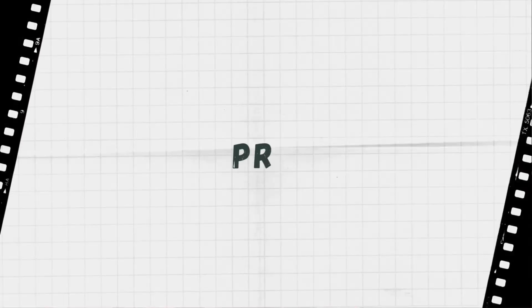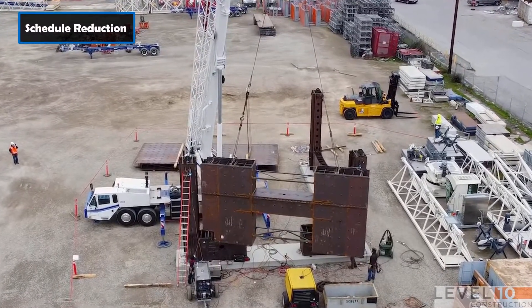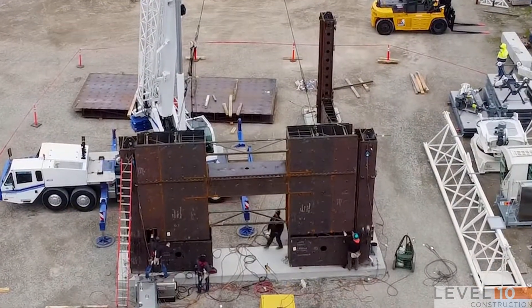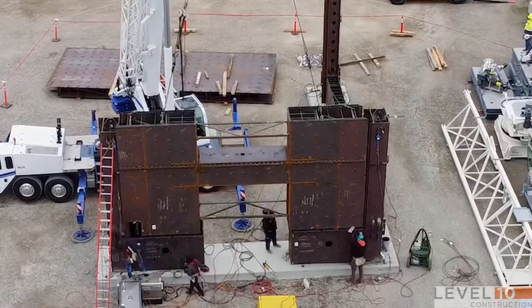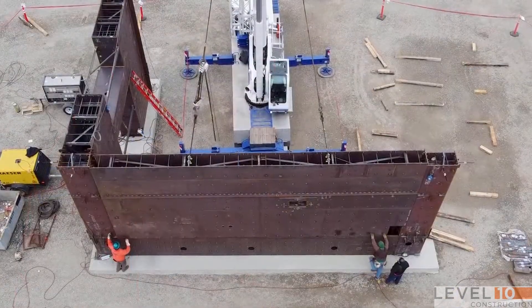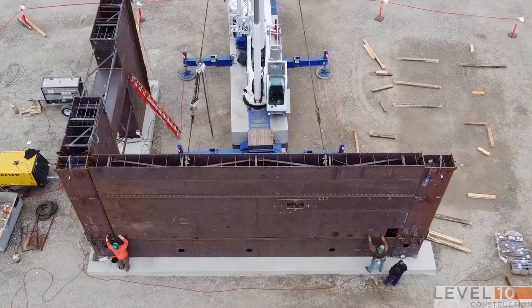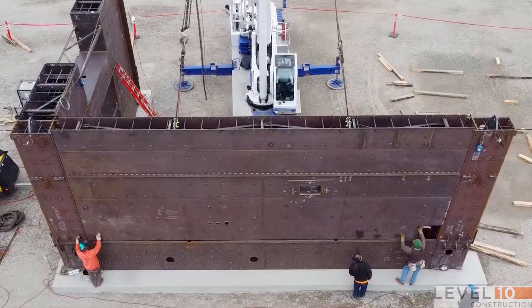Now you may be wondering what makes it go so much faster than traditional cast-in-place concrete shear walls. Speedcore can support about four floors of decking before the concrete is even poured. Multiple floors can be erected while the concrete is still being poured, which cannot be achieved if the shear wall is made of only concrete. This can make it possible to erect up to four floors per week.